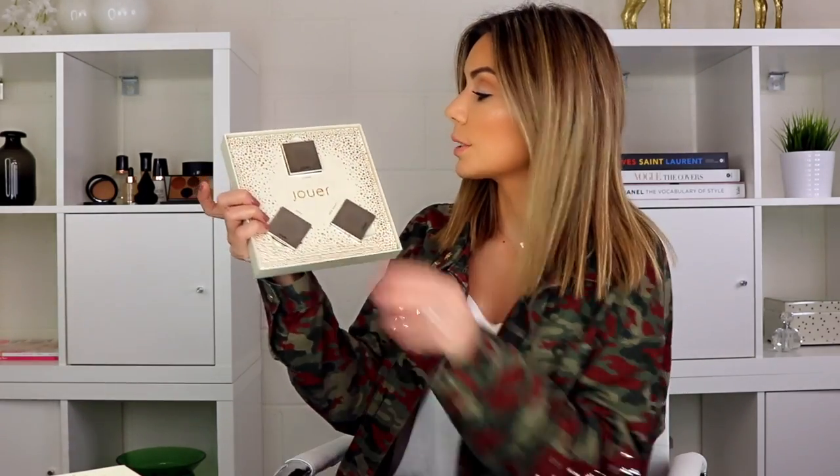We have the three original highlighters. Citrine is one of my favorite shades — I'm going to show you what it looks like. It's not a vanilla, not a pink, not a gold — it's like that perfect skin-tone highlighter. I already have these in the original formula, so I think this is going to be a beautiful gift set. Last but not least, we have a second Powder Highlighter Trio with Skinny Dip, Rose Gold, and Ice. Skinny Dip is one of her more popular shades.